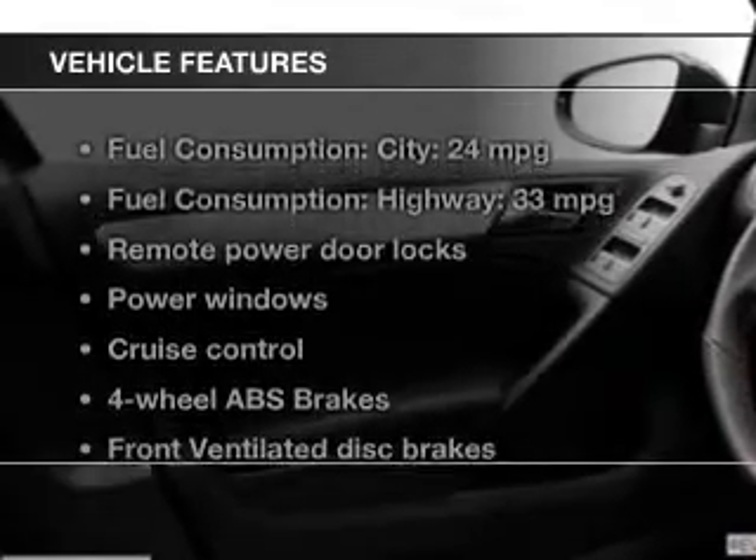Enjoy these notable features included in this vehicle: Power Door Locks, Power Windows, Cruise Control, Bluetooth Wireless, an AM-FM stereo with an MP3 player, a satellite radio, and Power Mirrors.